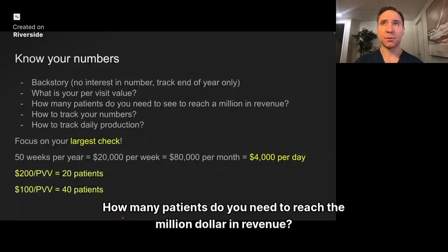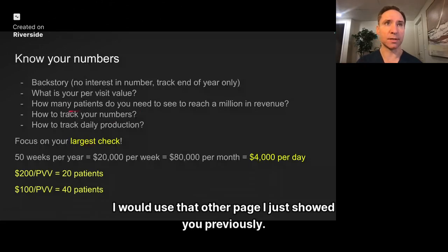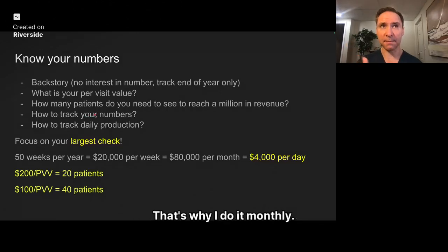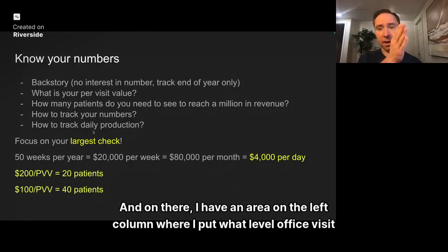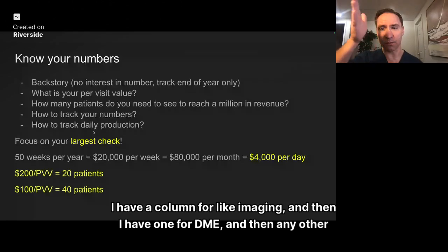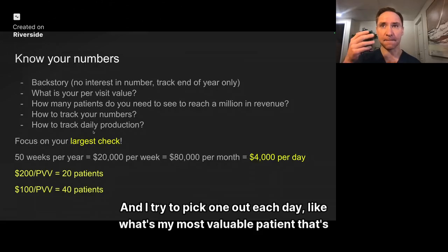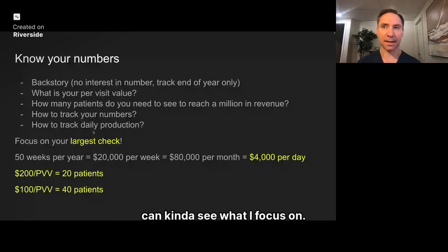How many patients do you need to reach a million in revenue? I'll show you how to do that. How do you track your numbers? Use that tracking page I showed you previously. I print out my schedule sheet with patients for the day. On there I have a left column where I put the office visit level, a column for imaging, one for DME, and then any other special things. From my podcast I sometimes call it the MVP — the most valuable patient — and I try to pick one out each day to keep my eyes on the prize. Track only a few things: the ones you want to focus on, like shockwave or amnio injections.